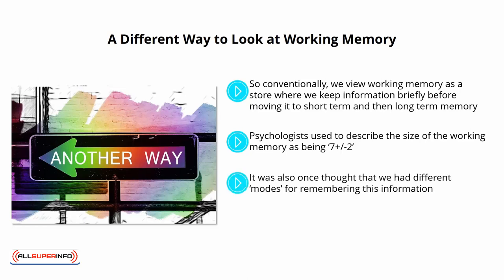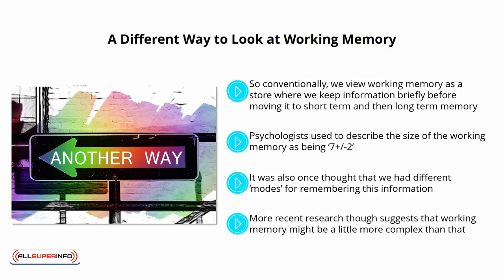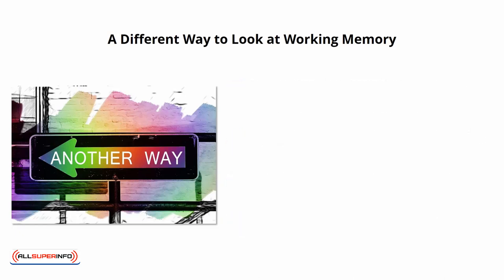It was also once thought that we had different modes for remembering this information. The visuospatial scratchpad, for instance, was what we used to picture items in a room and remember their positions. Meanwhile, the phonological loop is what we used to remember acoustic information by repeating it back to ourselves. More recent research, though, suggests that working memory might be a little more complex than that.